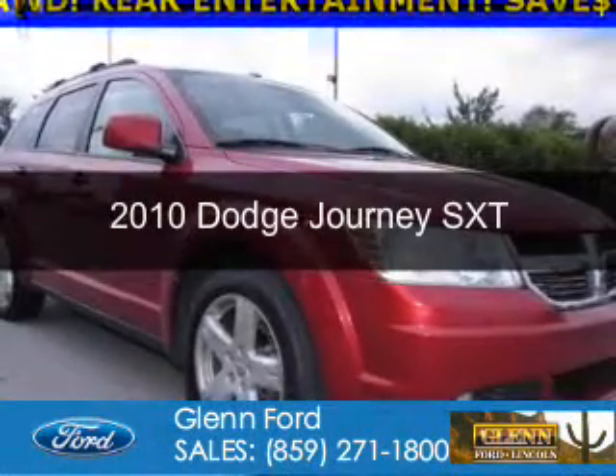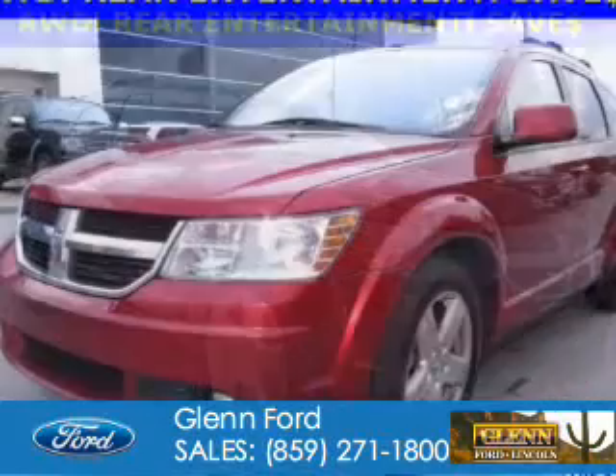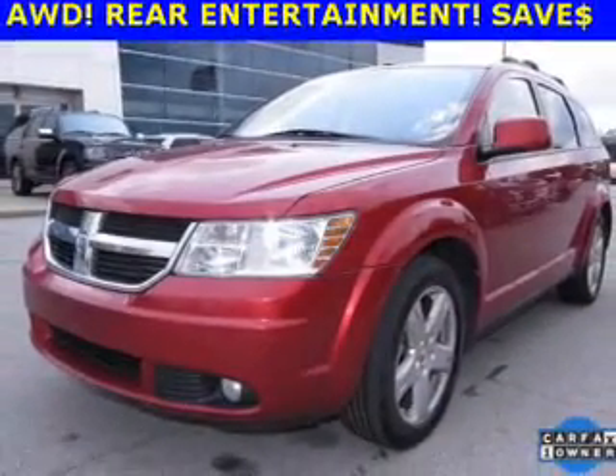This is a used 2010 Dodge Journey. Grab life by the horns. It's powered by all-wheel drive, a 3.5-liter 6-cylinder engine, and an automatic transmission.